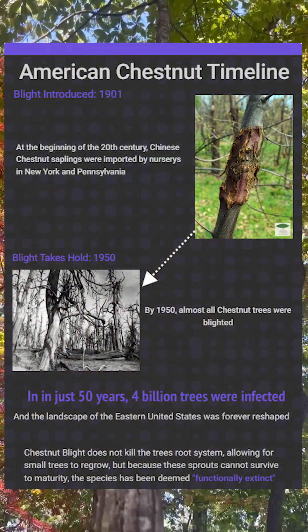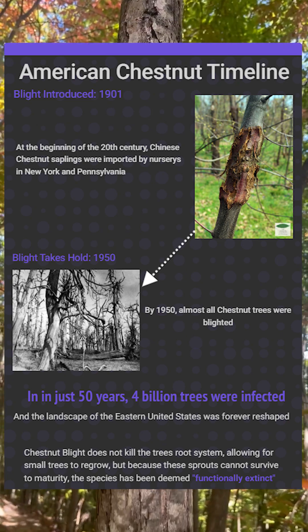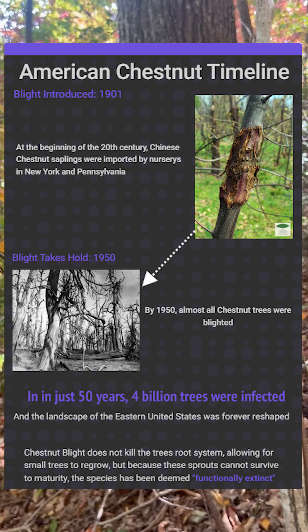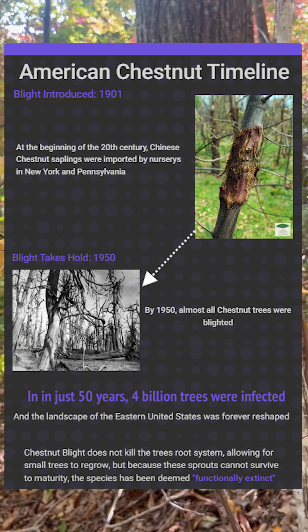Then, right at the beginning of the 20th century, a deadly fungus was introduced, carried by imported Chinese chestnut saplings. This fungus became simply known as chestnut blight and would usher in the rapid demise of these mighty trees.